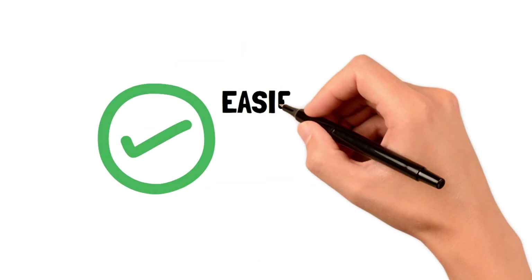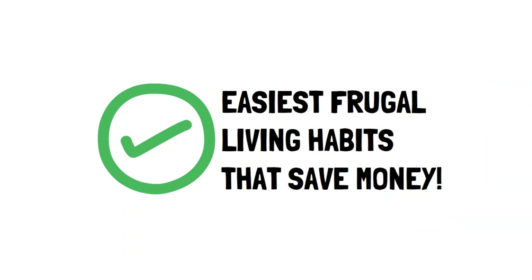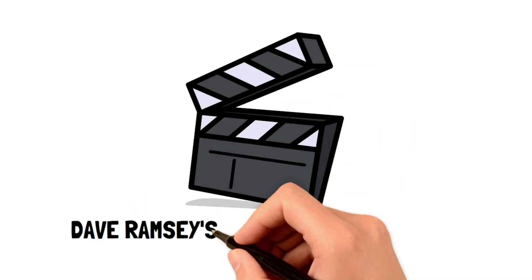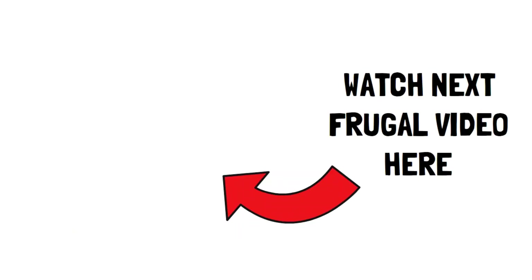While you've learned some of the easiest frugal living tips that can help you save money, you may still want more ways to save money. Fortunately, we've compiled Dave Ramsey's top frugal living tips so you can learn to save money from one of the best personal finance teachers out there. Be sure to click here so you can have the best results.